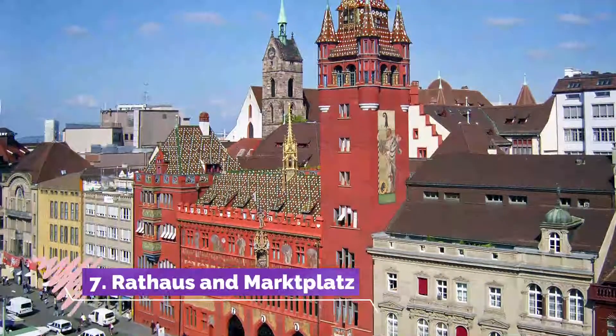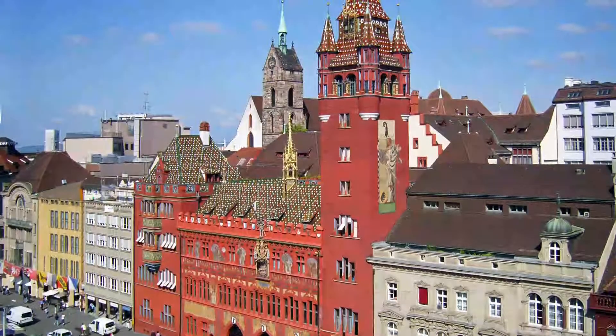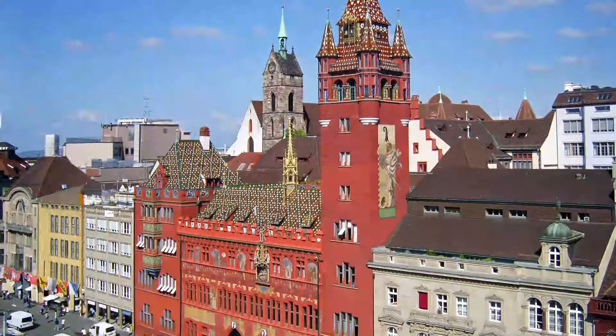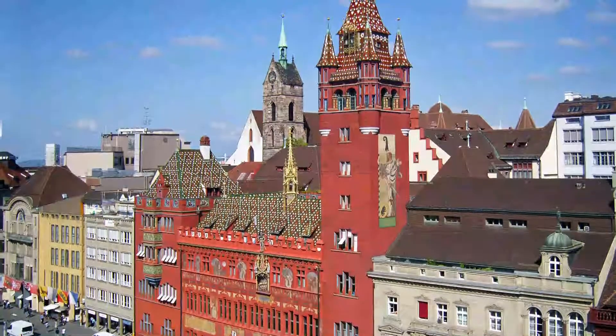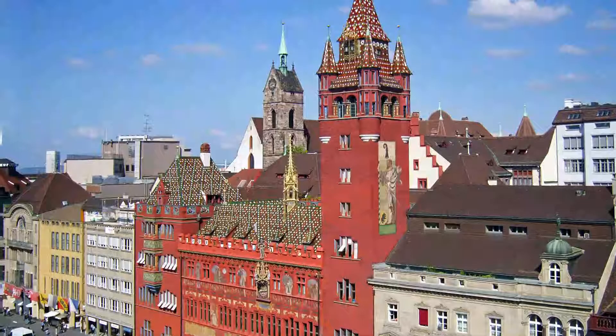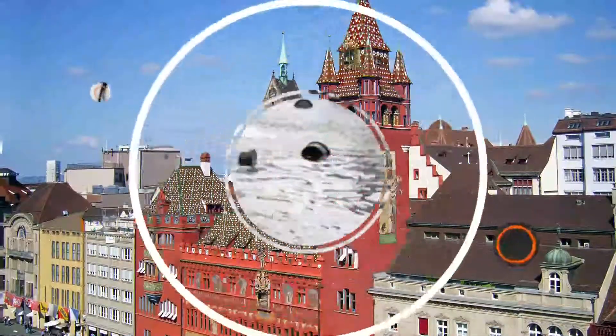Number seven: Rothaus and Marktplatz. The focal point of the old town is Marktplatz, where you'll still find the colorful daily market selling local produce, flowers, and food specialties. Dominating the square is the bright red Basel Rathaus with its colorful painted facade.